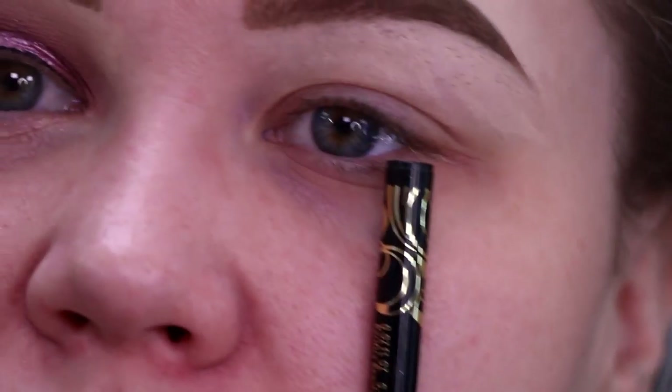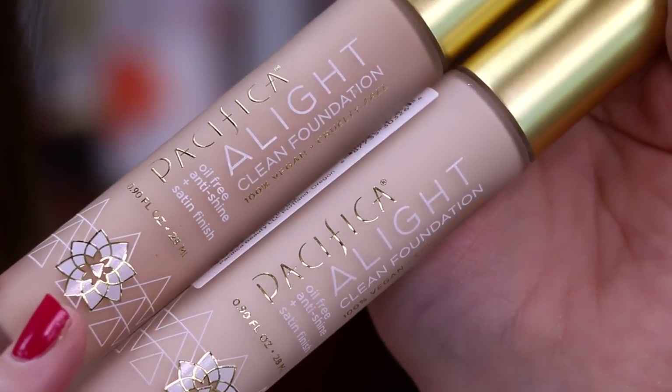I am going to run ahead real quick and do this eye off camera and I will be right back for some fun foundation talk because we got foundation and I'm so excited for foundation review day. Okay, so I am back. I have both eyes on and I'm saving most of my thoughts till the end. What I will tell you is that the edges of those colors, they did not want to blend out. I'm still having a violent moment about it, but we're going to move on to foundation. Let's go ahead and talk about the Alight Clean Foundation.